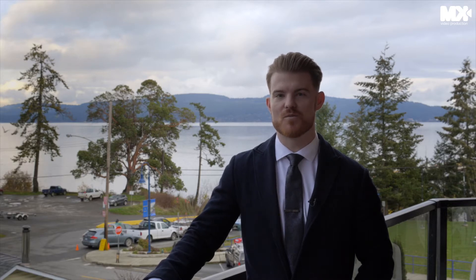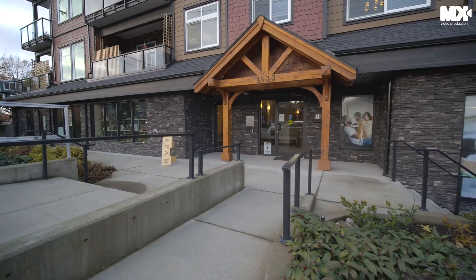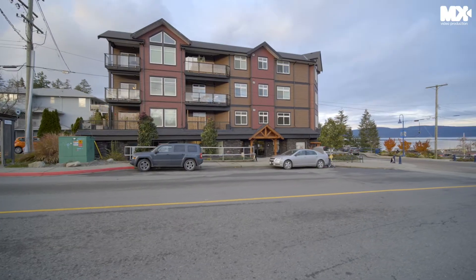Welcome to the home of the day. I'm Brock Weber with the Webers at Pemberton Homes. Today I'd like to introduce you to 303 1533 Doane Avenue in Crofton, BC — a two bed plus den and two bath luxury condo.